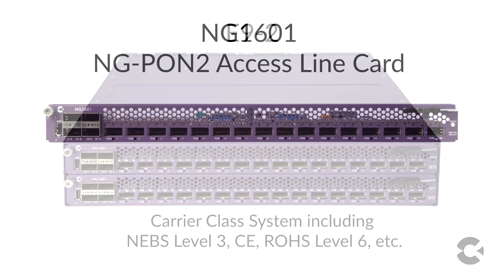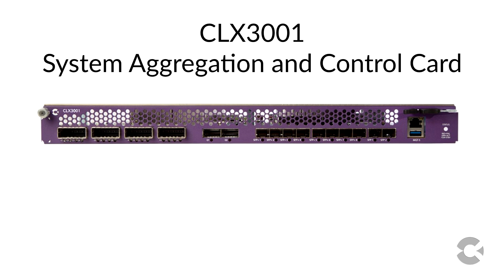The first cards available will be the E9 NG1601 access line card that supports 16 ports of NGPON2, XGS-PON, and the E9 CLX3001 system aggregation and control card. The CLX3001 cards are typically deployed in a redundant configuration.